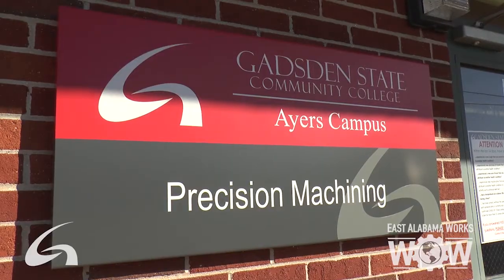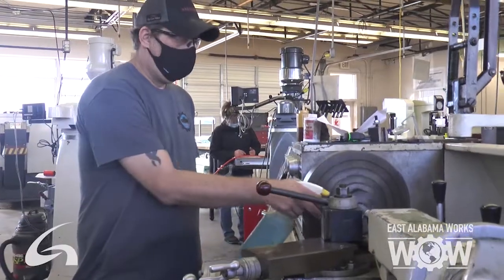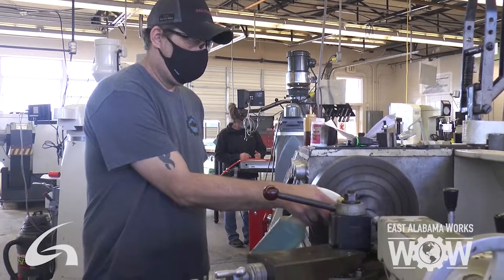Precision machining is problem-solving — we're finding solutions to problems or creating answers to problems. Taking something that looks like nothing and turning it into something is essentially how I would describe it.